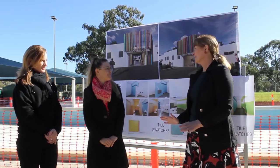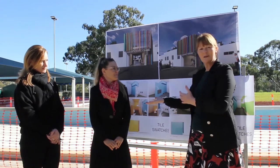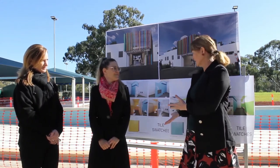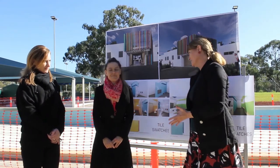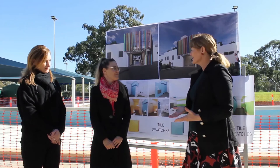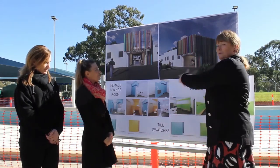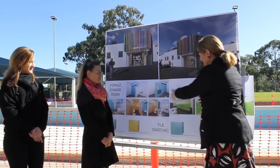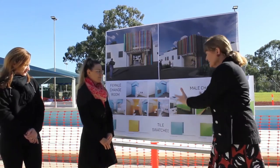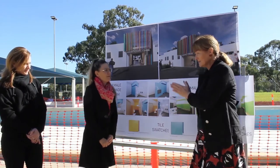I was blown away by that — something really simple like that that I hadn't even appreciated. But this is what happens when you get really clever people like yourself Wendy, who get together with other clever people in council and come up with these great ideas. So now we've got a sneak peek look — colourful, beautiful tiles, practical, heated, accessible. Thank you Wendy.